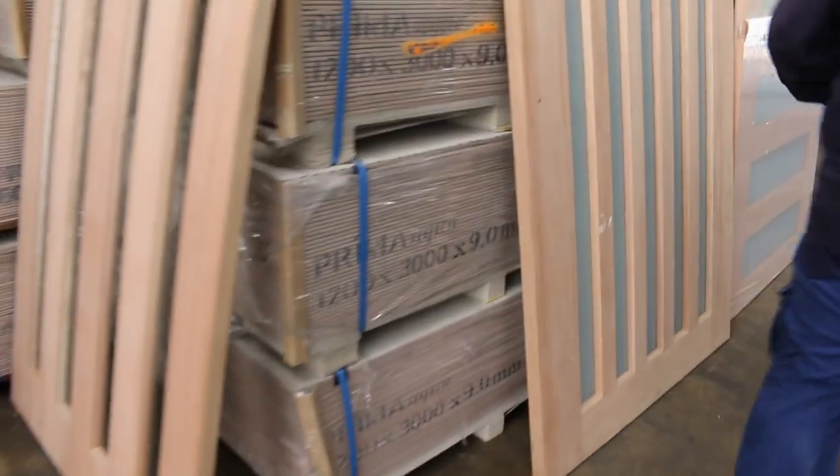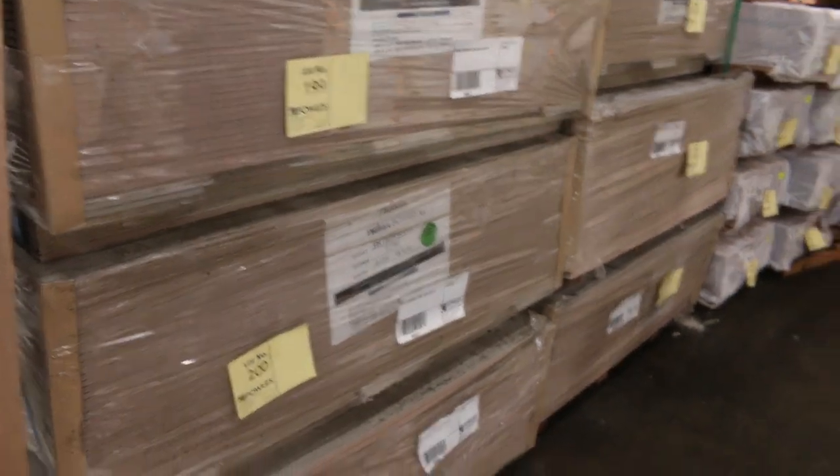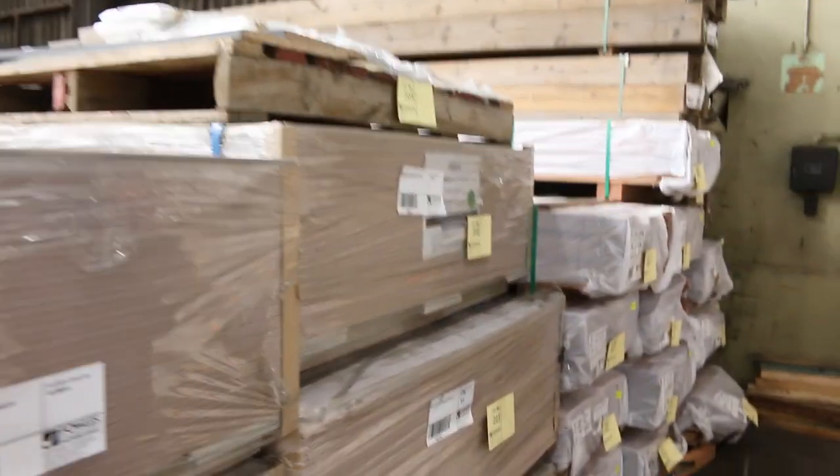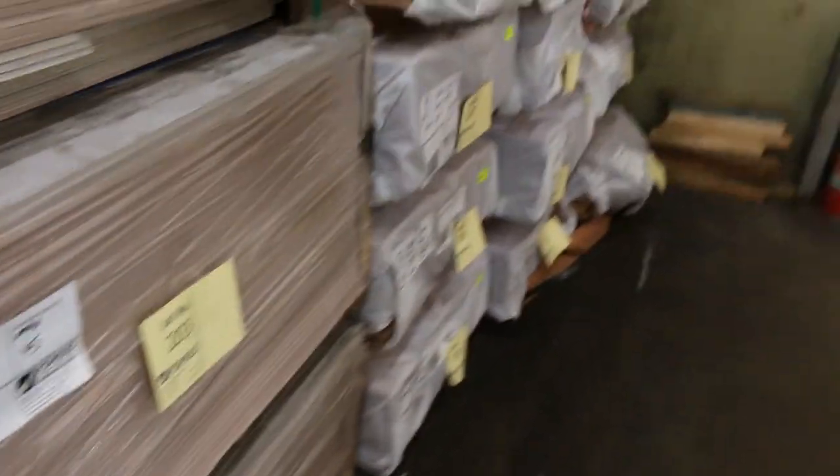Making our way down this row, we've got some of the Primer Aqua sheets - three meter by 1200, four packs of that, and two packs of 3600 by 1200, nine mil thick. Some nice fresh stock there.